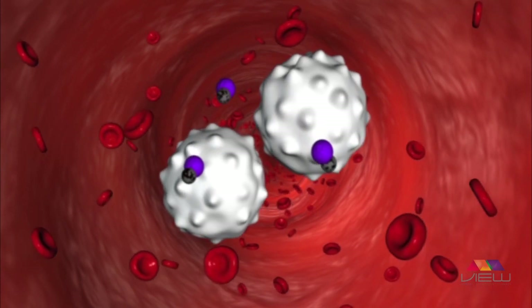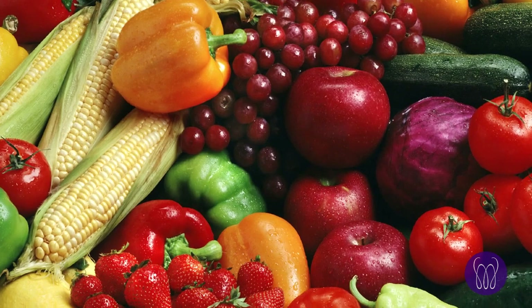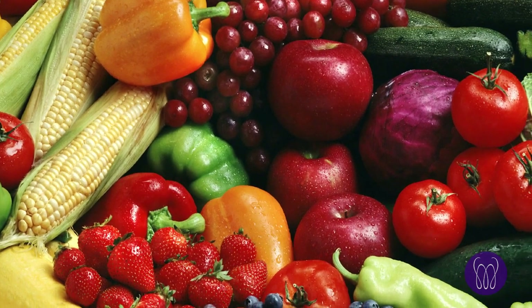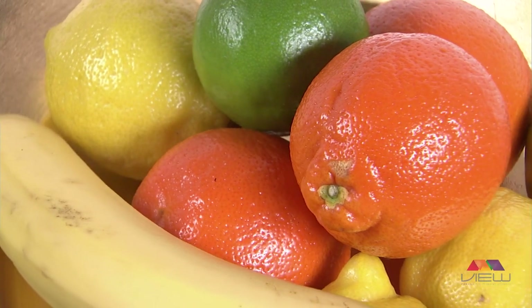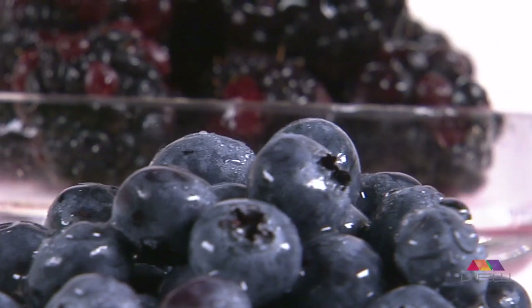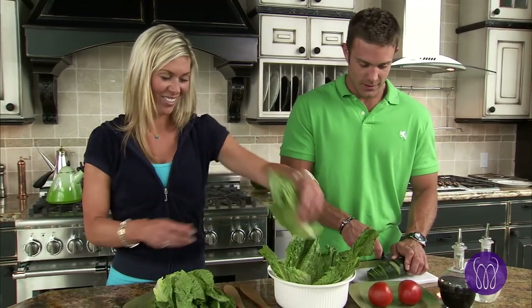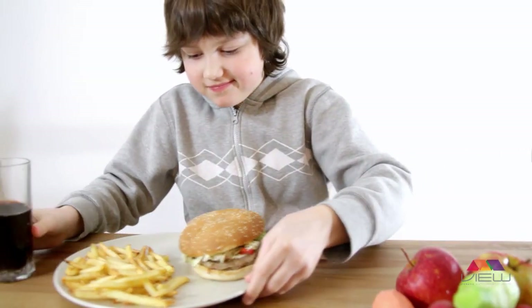Your body can produce some antioxidants, but it relies primarily on your diet to get the antioxidants it needs. Eating vibrantly colored fruits and vegetables provides your body with powerful phytonutrients and antioxidants, such as carotenoids and flavonoids. Yet, despite the importance of antioxidants to health and wellness, most people just don't eat enough fruits and vegetables to build up a strong antioxidant defense.